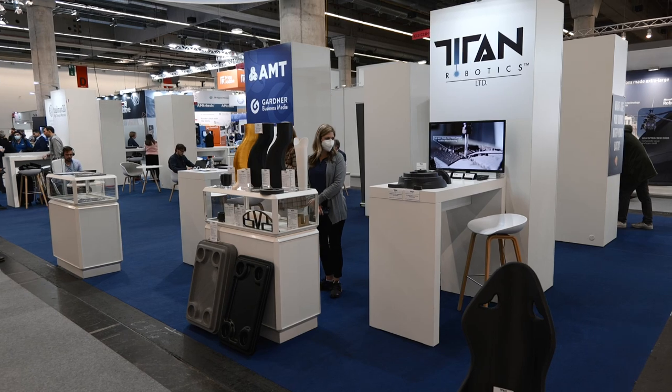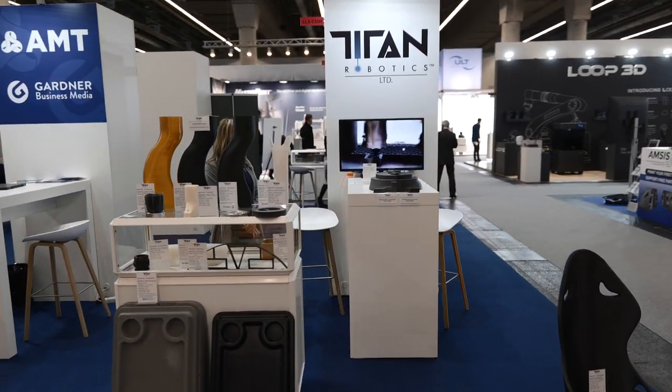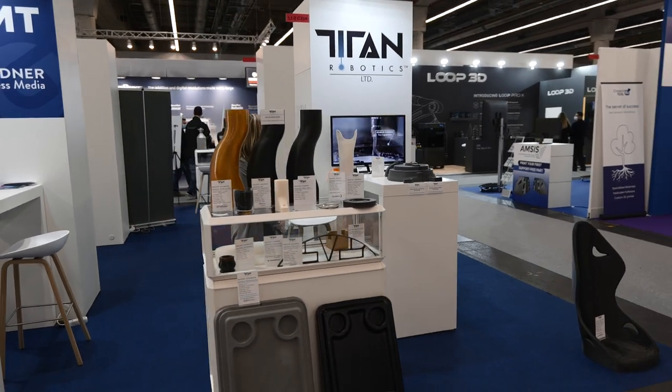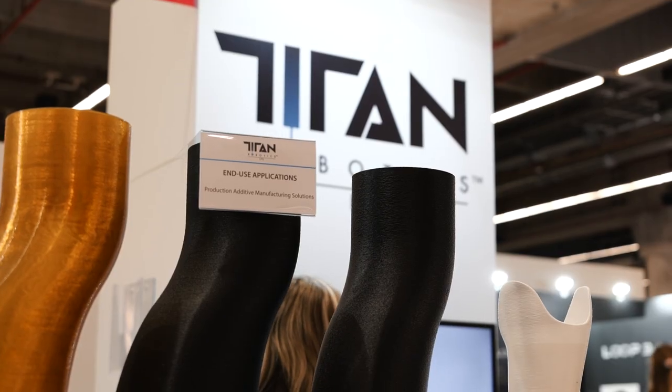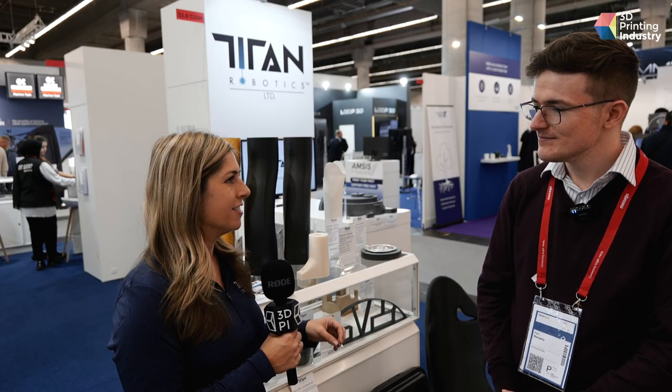My name is Maddie Guillory, I'm the CMO at Titan Robotics. At Titan we are a production additive manufacturing solutions provider. We build medium to large format 3D printers that use pellet or granule extrusion, as well as some hybrid technologies — pellet and filament extrusion on the same machine, pellet and pellet extrusion on the same machine, or pellet and spindle which is additive and subtractive.